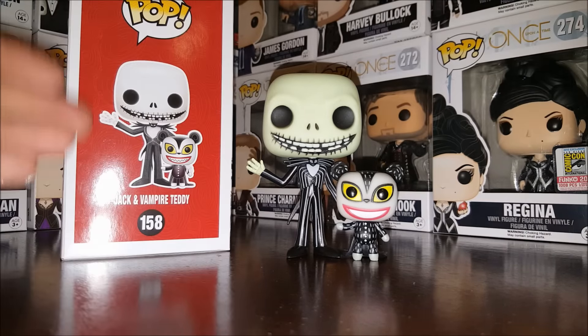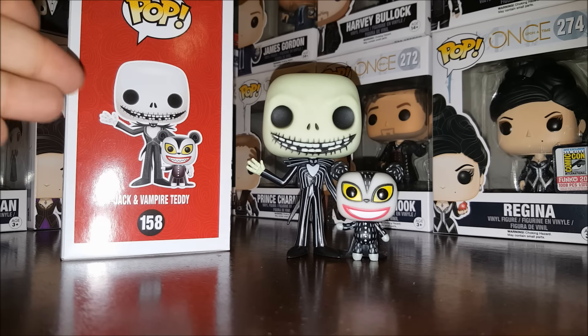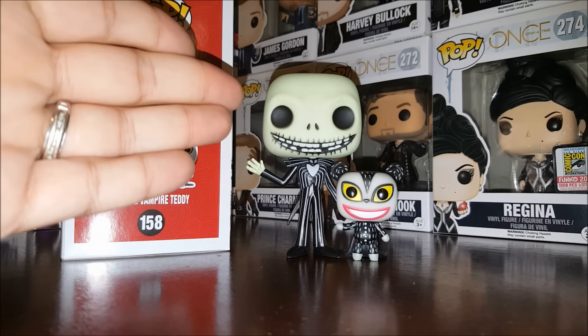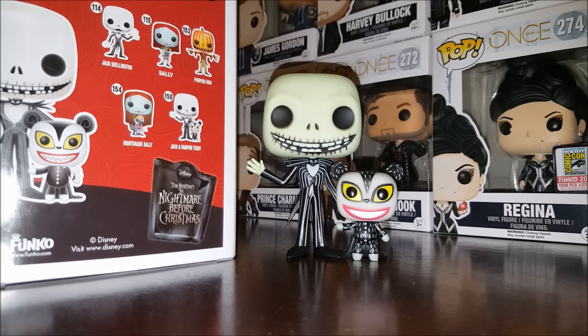The side of the box shows you the concept art for these two figures. As you can see, not much has changed. Jack has an egg-white look to him with a kind of tinge of yellow here.